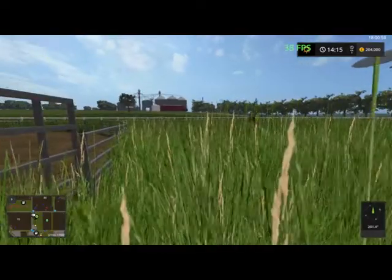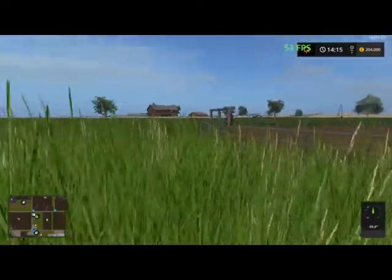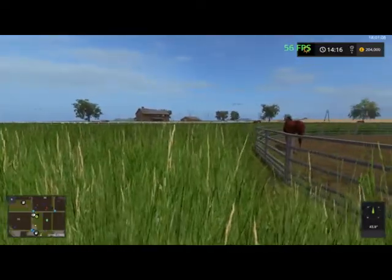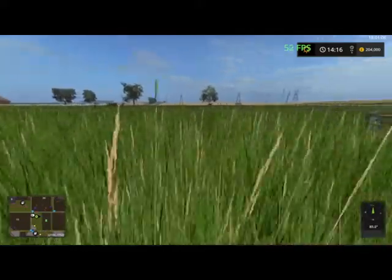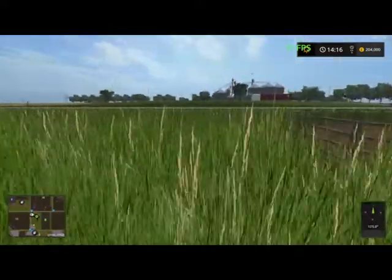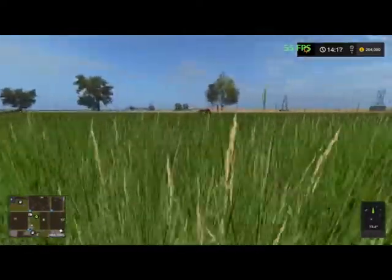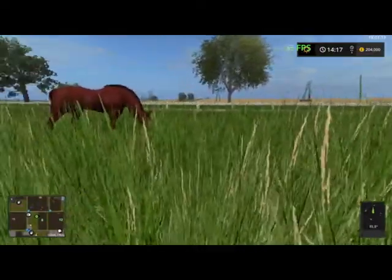We'll have a lot of fun on this map, I believe. The grass is high here so I want to mow it, and those horses will be running wild while I do it. Hi horsey!